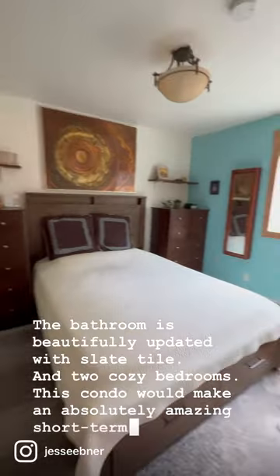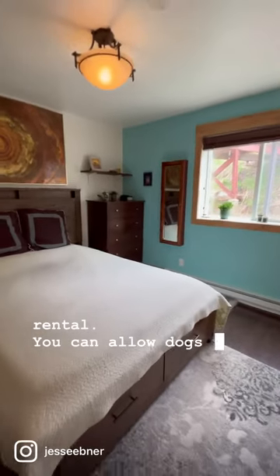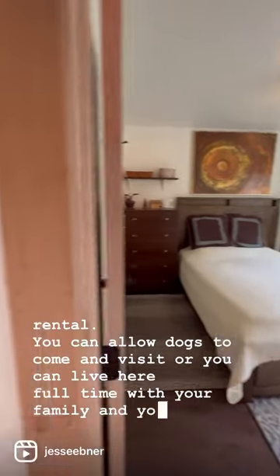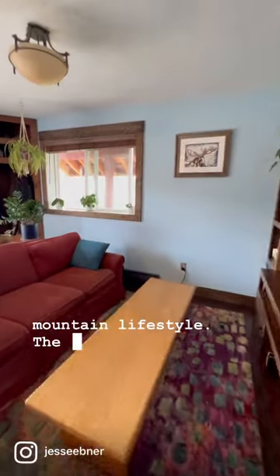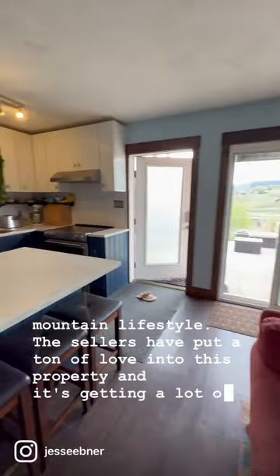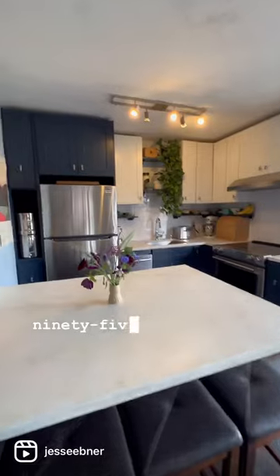This condo would make an absolutely amazing short-term rental. You can allow dogs to come and visit, or you can live here full-time with your family and your pets and enjoy the mountain lifestyle. The sellers have put a ton of love into this property and it's getting a lot of action on the market at $495,000.